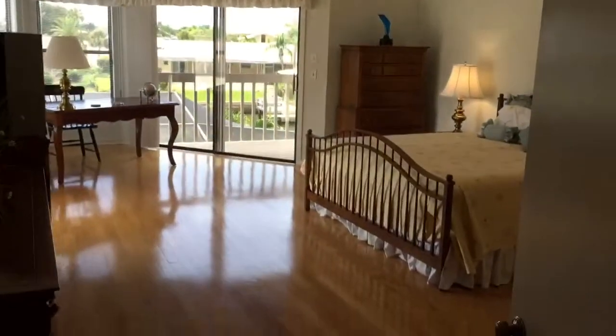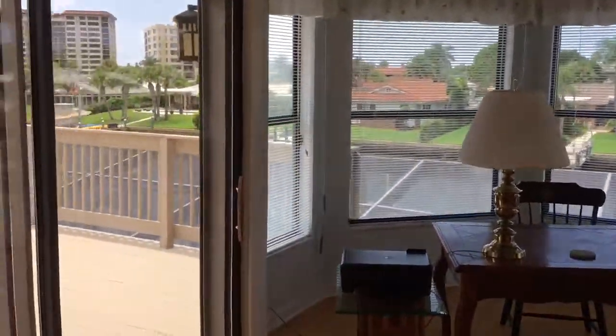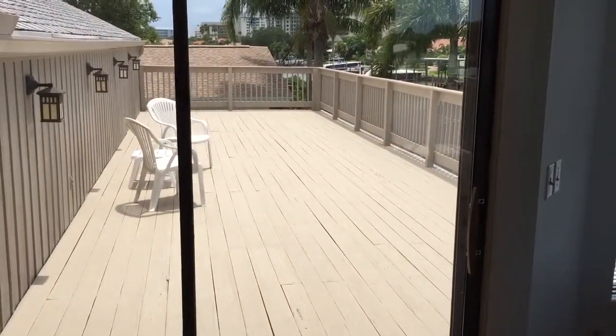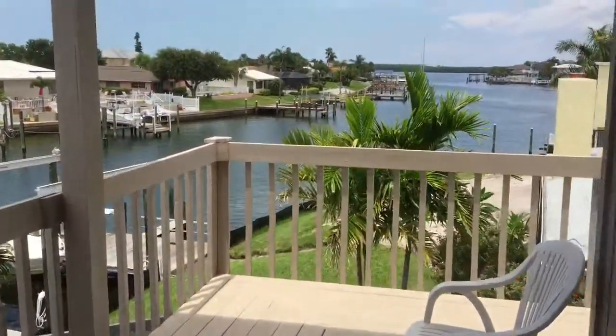Here is the master bedroom, the balcony, and then you have the nice second balcony over here with the view that way.